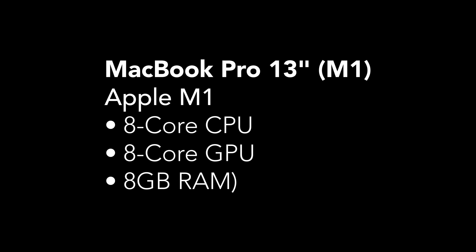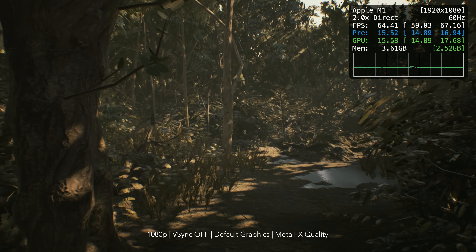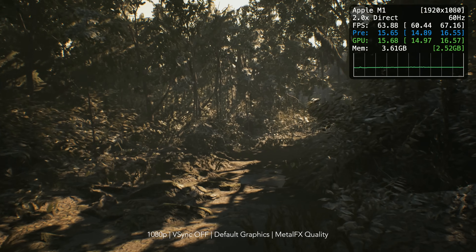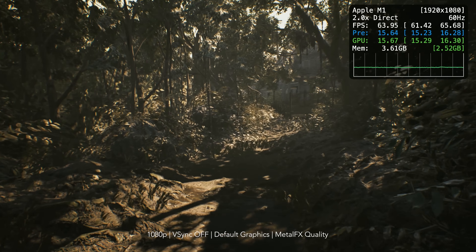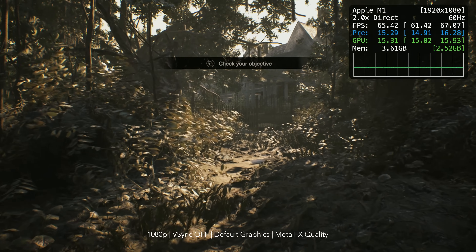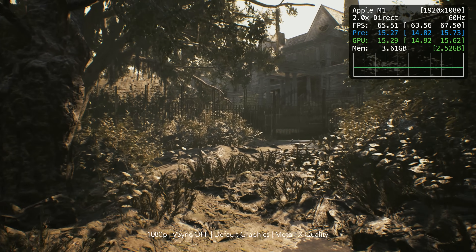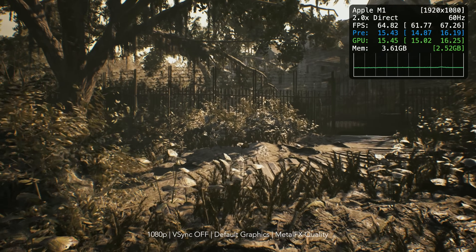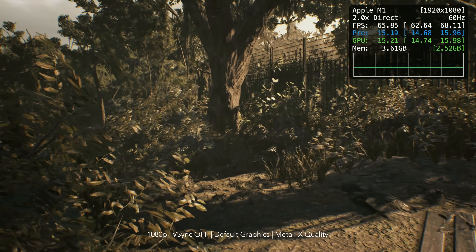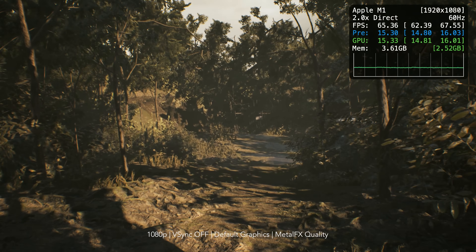Our first device to look at is my 13-inch MacBook Pro with M1. Out of all the Resident Evil games on Mac, this one definitely runs the best on M1. But, as you would expect, it's a pretty old triple-A game, so it's obviously going to run pretty well. Here I am running the game at 1080p default, and in the first section leading up to the house, it is always over 60 FPS.